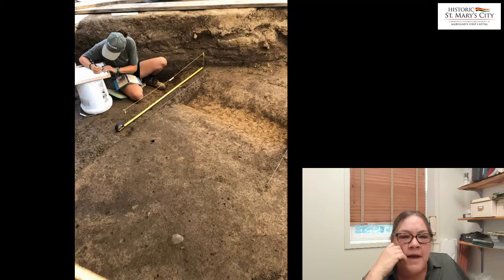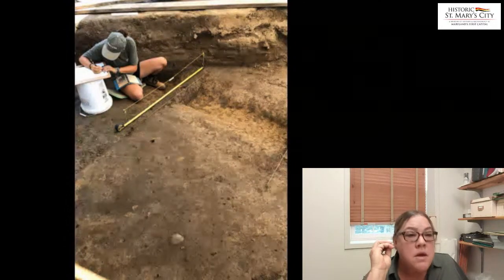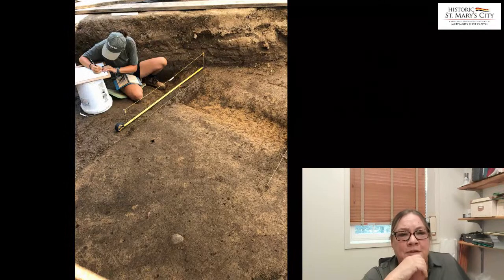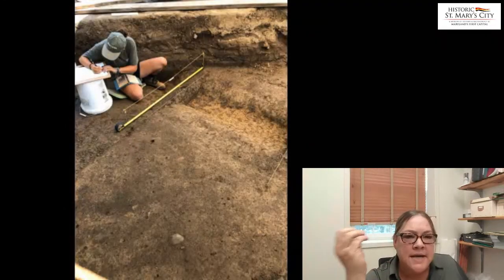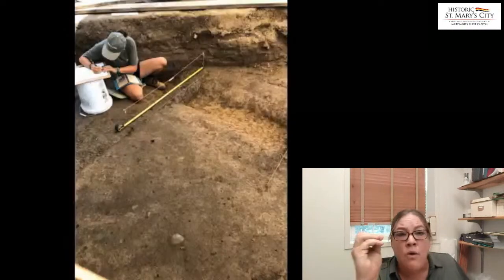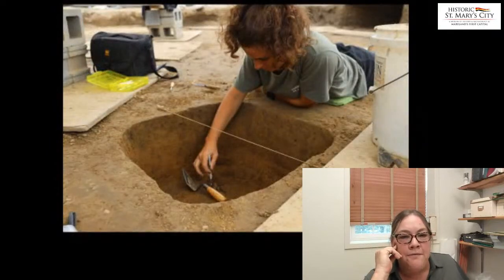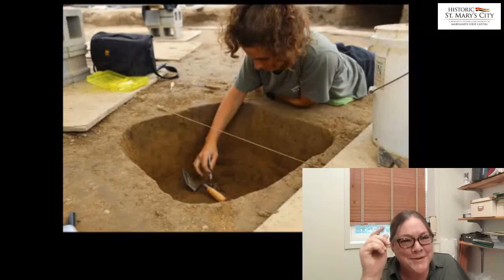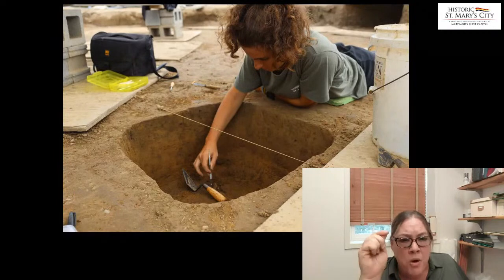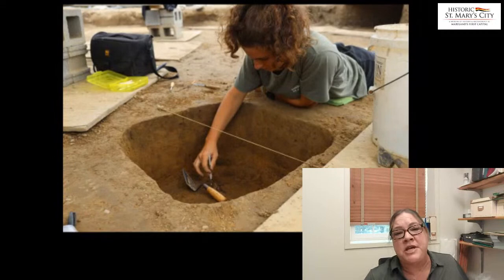The process of excavating involves carefully removing the feature, but we also spend an enormous amount of time carefully recording what we've removed. A lot of times we have to take things back to the lab and reassess and reevaluate — constantly asking what are we finding, what does this mean, and how are we interpreting it? We really enjoyed finding very regular-shaped features such as this post hole. Alden is working on a post hole that was part of a fence post that dates to the 17th century — one of those posts alongside the Middle Street ditch.